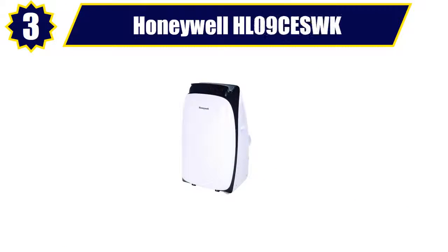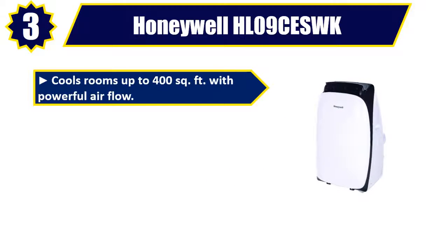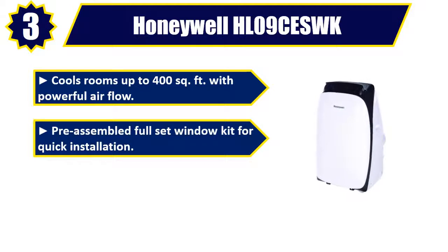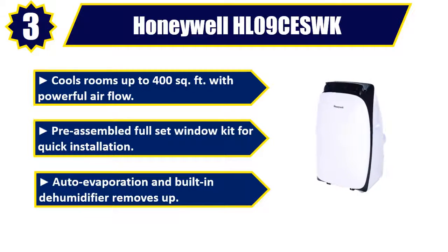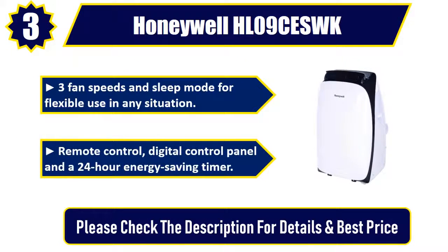Number 3. Honeywell HL09CESWK. Cools rooms up to 400 square feet with powerful airflow. Pre-assembled full set window kit for quick installation, auto evaporation, and built-in dehumidifier. 3 fan speeds and sleep mode for flexible use in any situation. Remote control, digital control panel, and a 24-hour energy saving timer. Please check the description for details and best price.